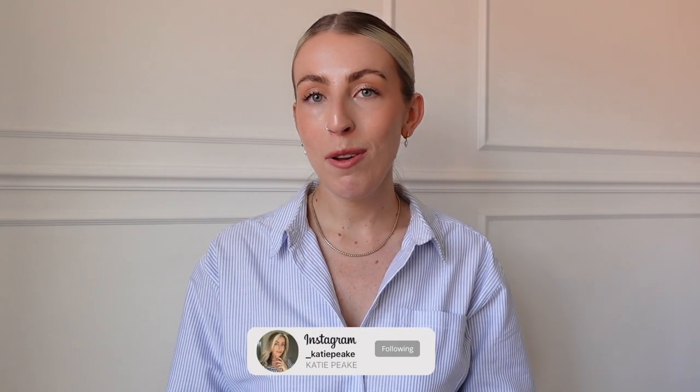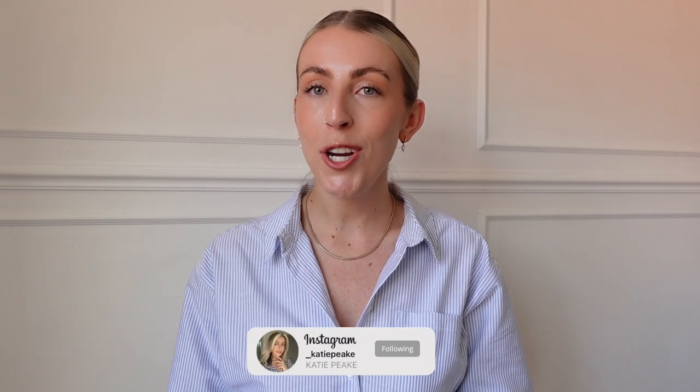Welcome back to my channel for a new video. Today I'm going to be showing you my capsule wardrobe shoes and accessories. A couple of weeks ago I filmed my most worn capsule wardrobe clothing video, so I'll link it just above, but I mentioned in that video that I really wanted to film a separate video for all my shoes, accessories, and bags to really focus and delve into those pieces like I did with the clothing.